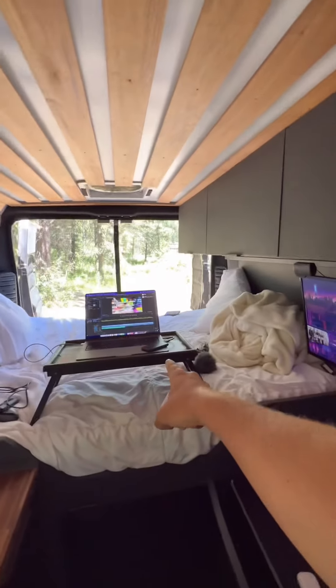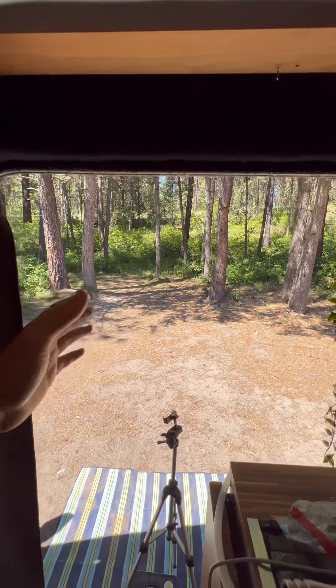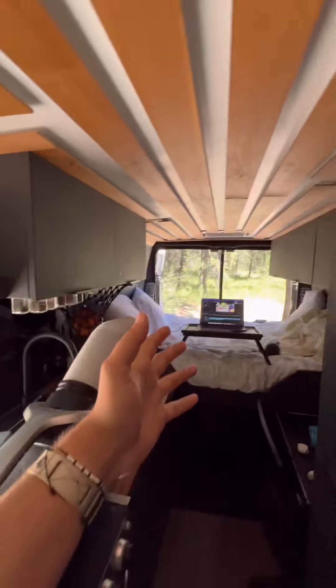The first way is pretty simple — I just keep my back door and my side door open. But I can only really do this when there's no bugs, and today it's not really helpful because there's no breeze at all.